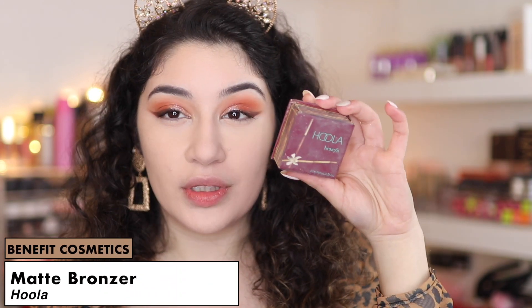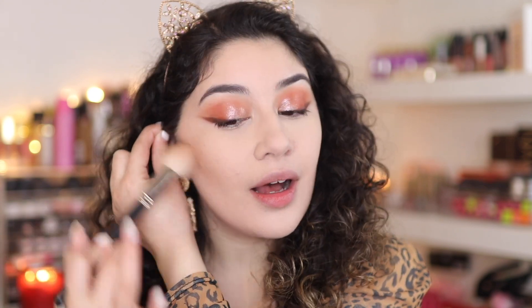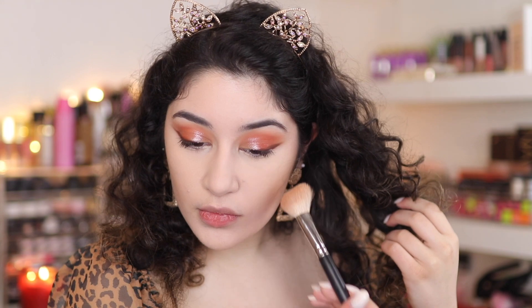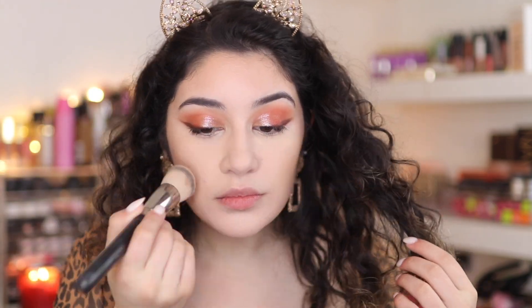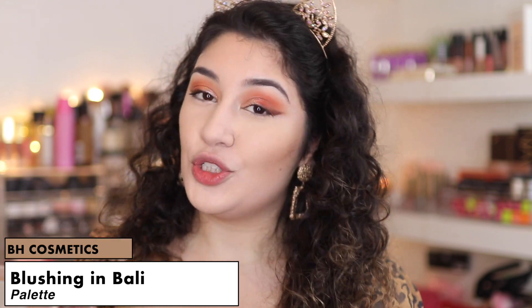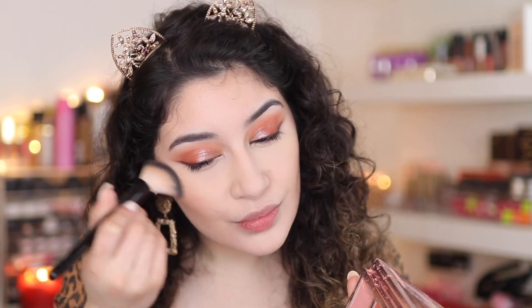For bronzer I'm using the Hoola Bronzer by Benefit. This one is Samantha Maria's favourite bronzer, also known as BeautyCrush — a long time ago, back in the OG YouTube days. She's also a Brit and I absolutely love her. I've been watching her for years. For blush and highlight, I'm using the Blushing in Bali palette from BH Cosmetics — this one is Juicy Jazz's favourite. Because the eyes are orange, I'm going to go in with Coral, which is a nice coral blush, and sweep it back.